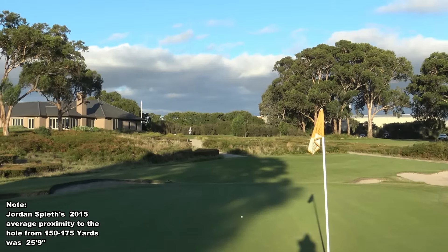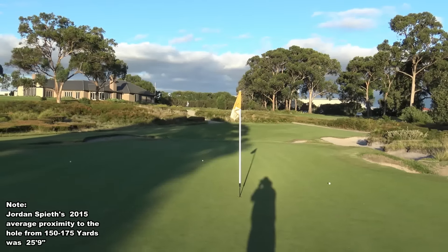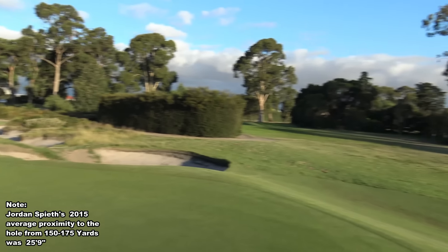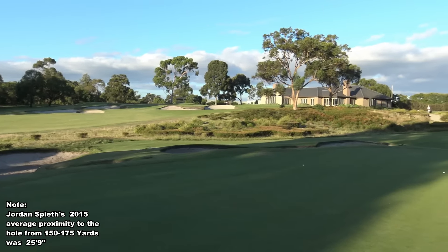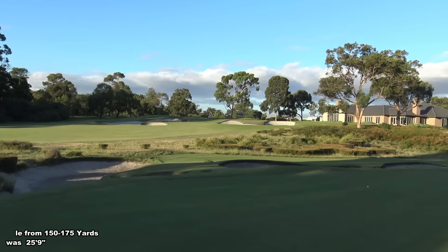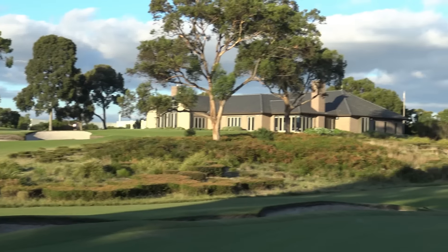It sounds easy - normally 150 yards you just gobble it up. But this green's down below the tee and it's totally exposed, there's no trees protecting it near the green, so any little puff of wind does affect it. You would have seen the flag moving just as Carl was hitting the ball there - he wouldn't have felt that up on the tee. That's the 18th hole we're looking at here, with the clubhouse in the background.